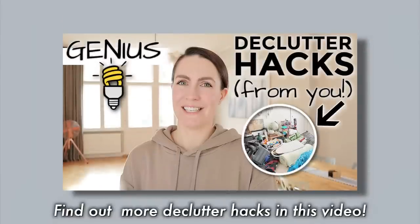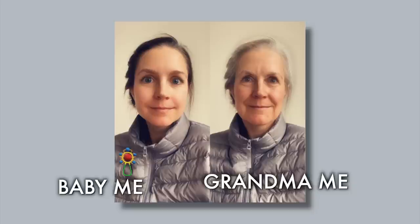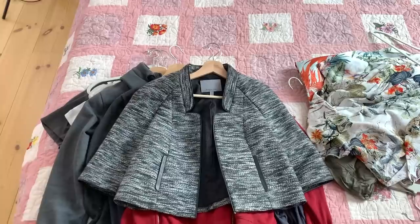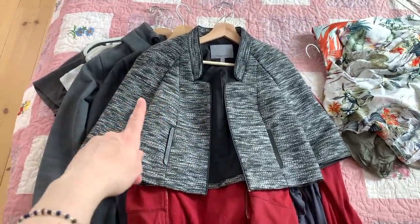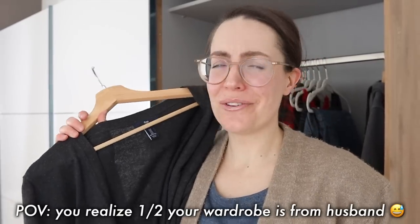Now we're into the jacket section and I think there are quite a few pieces in here that I'm going to want to get rid of. This hoodie I got from my husband is one of my favorite sweatshirts — this is a keeper. But this other one from my husband I don't like: it's gotten really loose and worn out, never fit me quite right, and I've found myself not reaching for it anymore. This color is just too harsh for my skin tone compared to the other one, so this one is going.